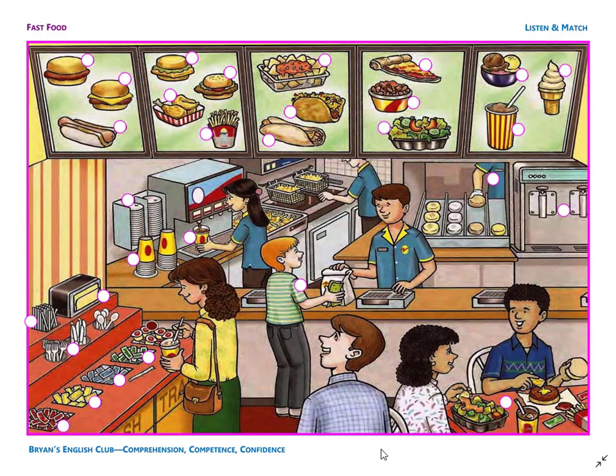Number 6. They are paper cups. The cups are next to the soda machine.